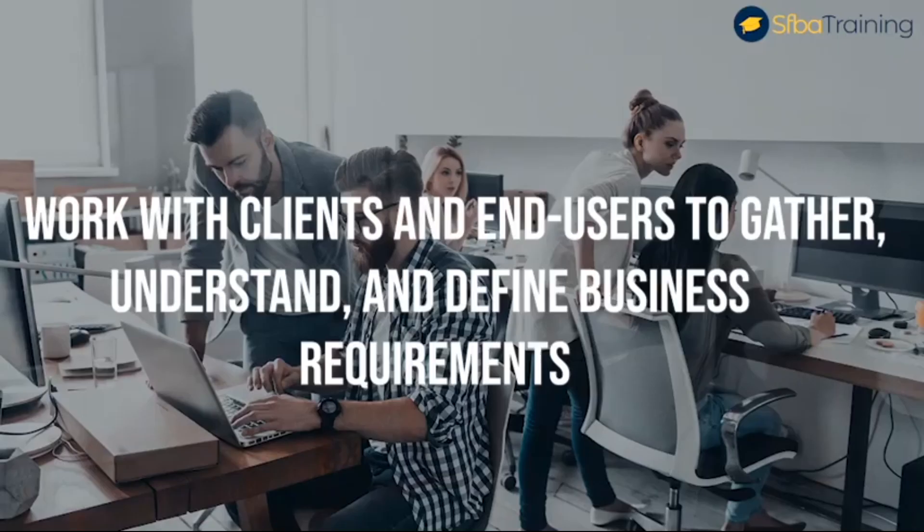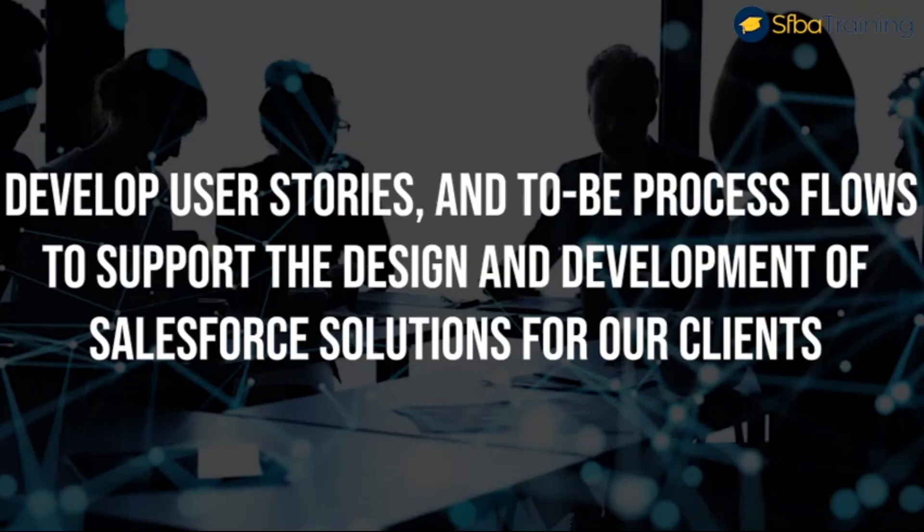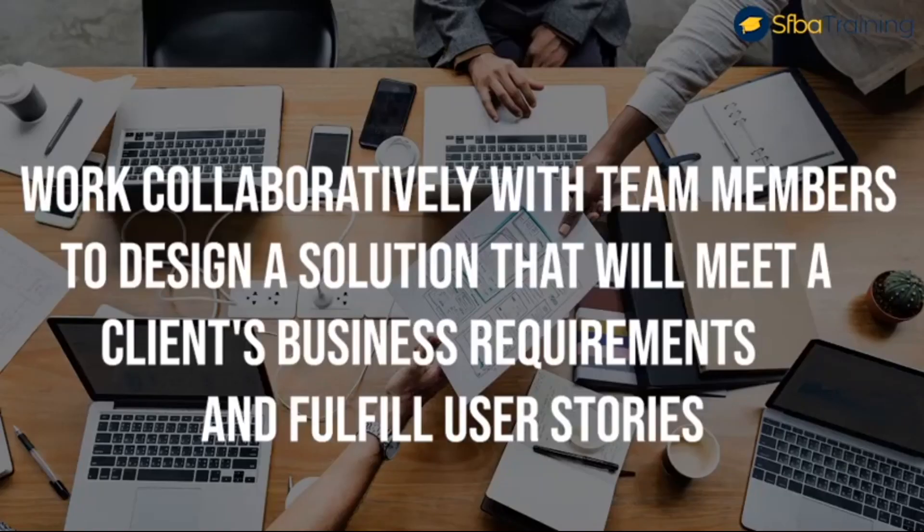Key roles and responsibilities of Salesforce Business Analysts: Number one, work with clients and end users to gather, understand, and define business requirements. Number two, develop user stories and to-be process flows to support the design and development of Salesforce solutions for clients. Number three, work collaboratively with team members to design a solution that will meet a client's business requirements and fulfill user stories.